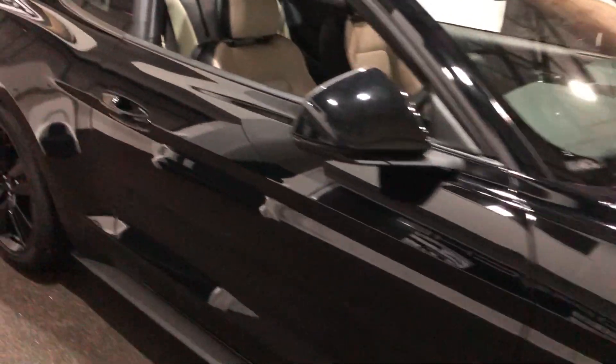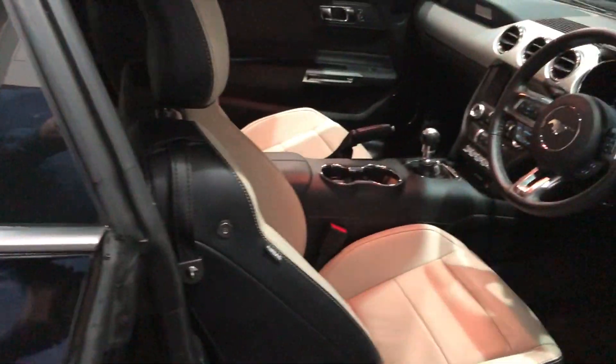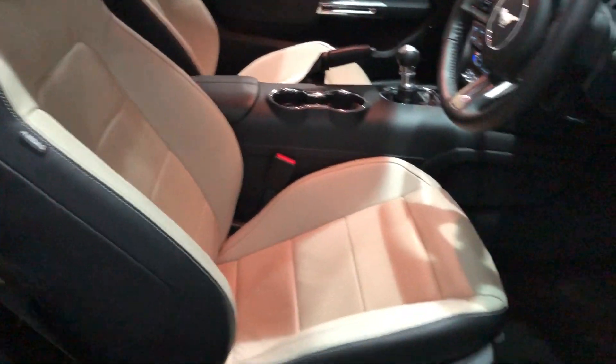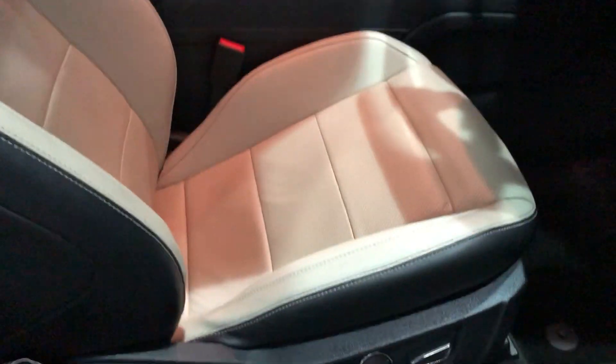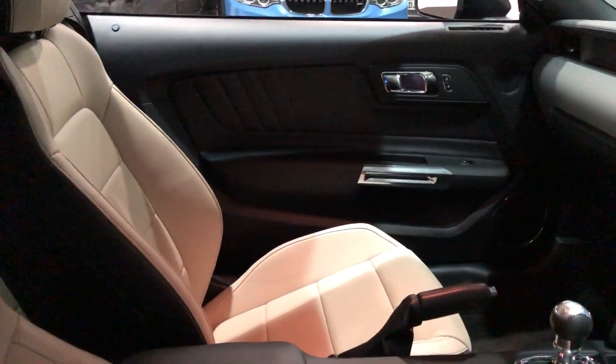The interior is a beautiful combination — I think it's called Salerno leather, which is a cream and black combination that looks really, really nice. Electric memory seats on these as well. Lovely dashboard, lovely interior.